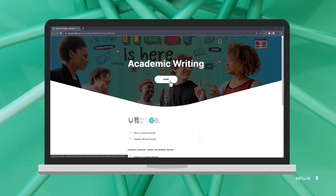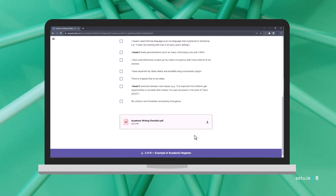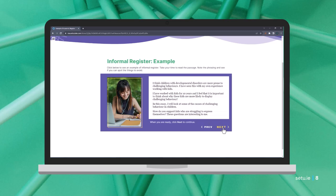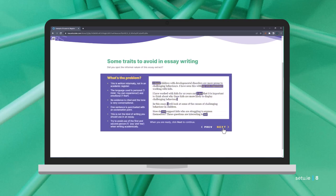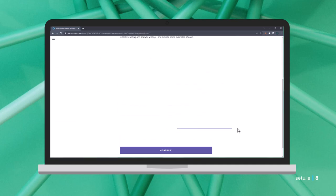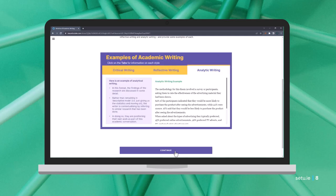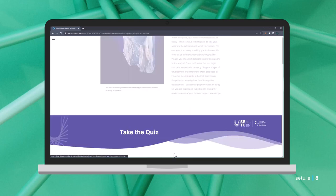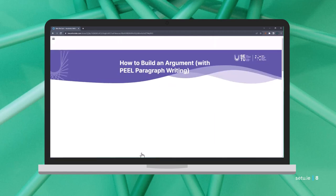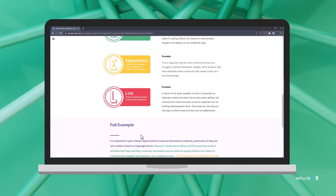We then moved on to academic writing — getting into the heavier topics now. There's a checklist you can use after completing an assignment to confirm it's written in a proper academic style. We also offer samples of where things can go wrong, guidance on moving from informal to formal phrasing, and an explanation of types of academic writing. So if you're asked to write analytically or critically and aren't sure of the difference, you get a brief overview and links to more in-depth information.